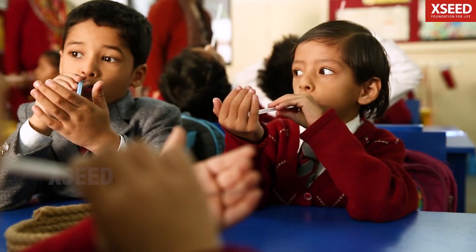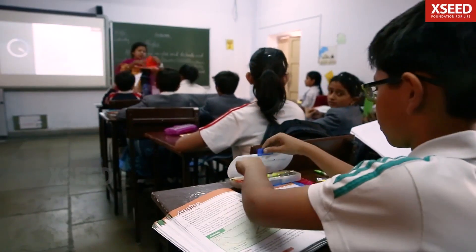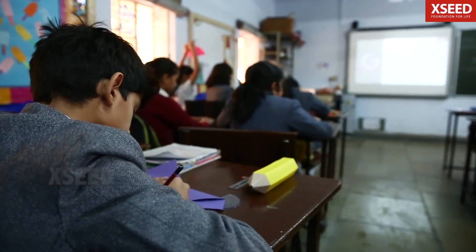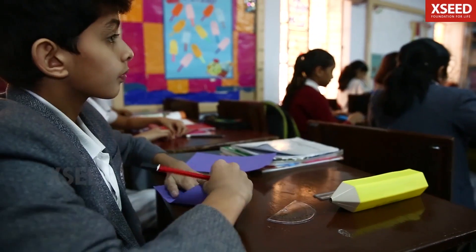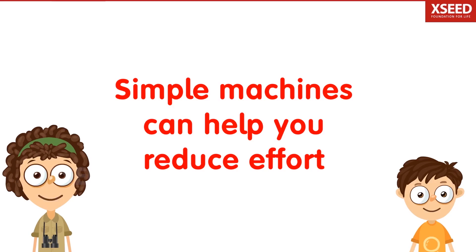Why can't technology be used in a classroom to genuinely strengthen learning, instead of just being a gimmick? What if digital and experiential learning could be combined to create a powerful learning system? Welcome to Exceed Maths.